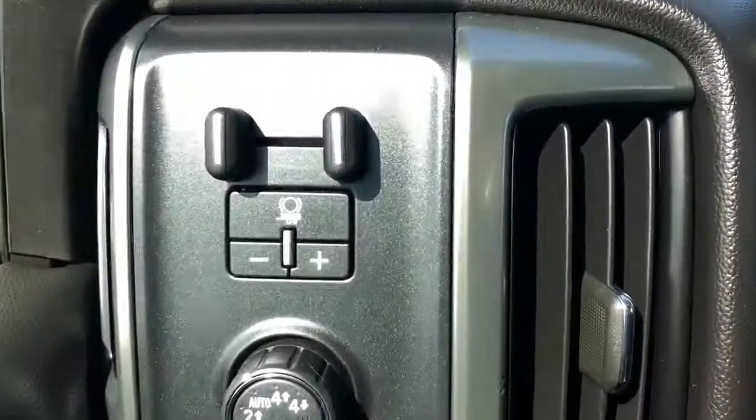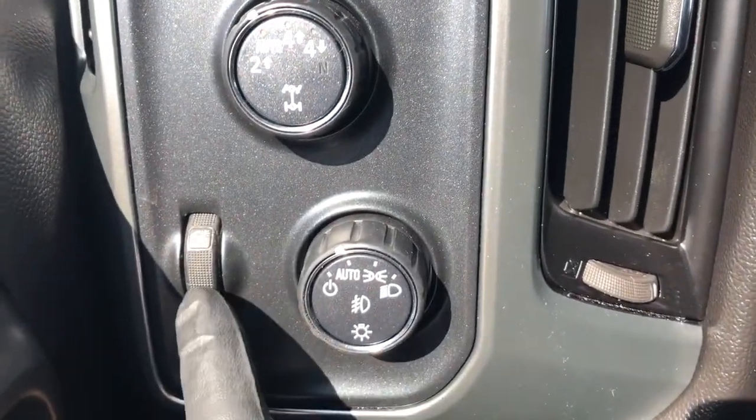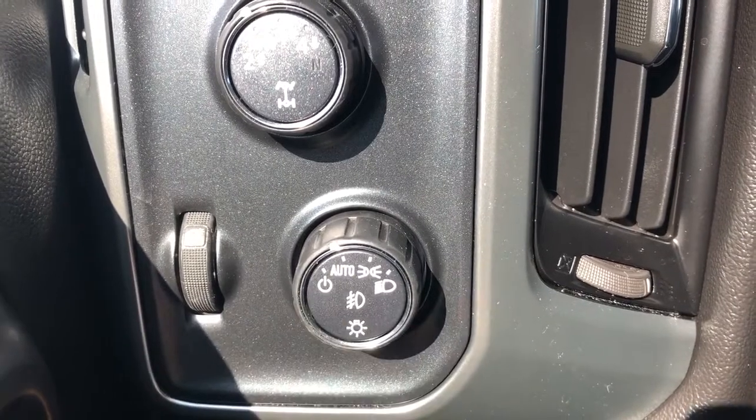Now moving off to the left of the steering wheel, we have our trailer tow mode, four wheel drive system. Below that we have our interior lighting dimmer switch and daytime running light switch.